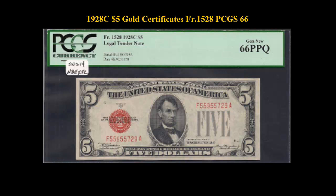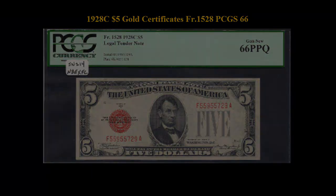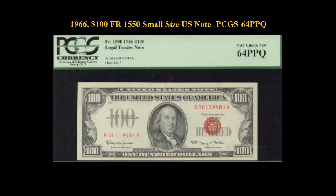You are looking at a really bright and crisp 1928C $5, displaying outstanding red inks and beautiful embossing. PCGS awarded the Premium Paper Quality designation. 1966 $100 Freebrick No. 1550 Small Size U.S. Note, PCGS 64 PPQ.